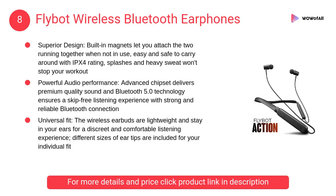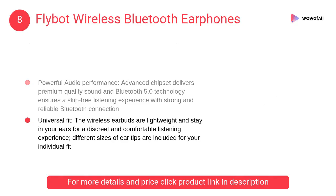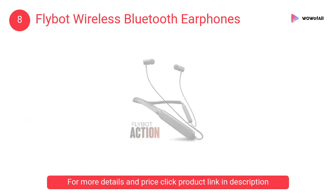At number 8: FlyBot Wireless Bluetooth Earphones. The built-in magnets let you attach the two earphones together when not in use, easy and safe to carry around with IPX4 rating. Splashes and heavy sweat won't stop your workout.